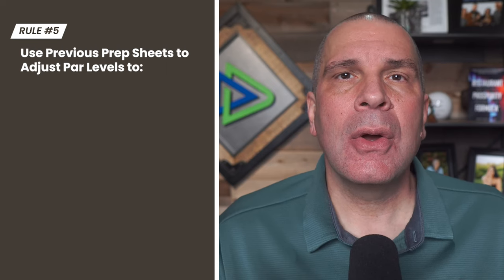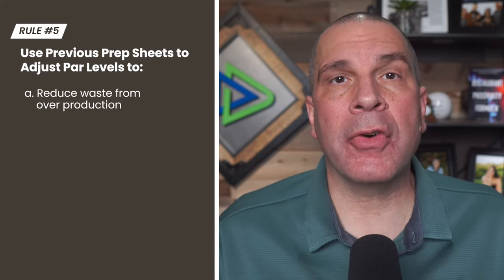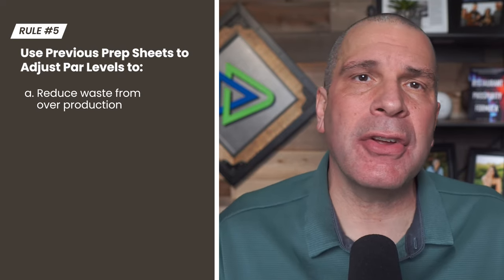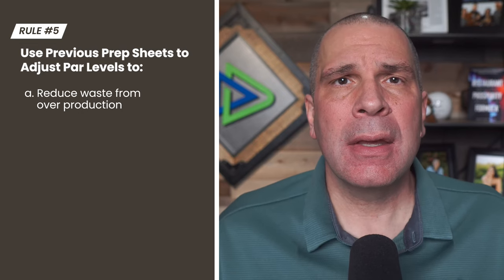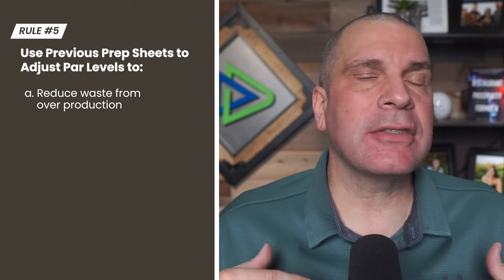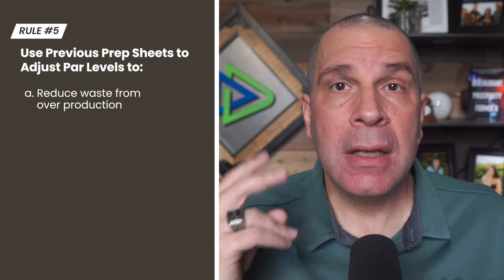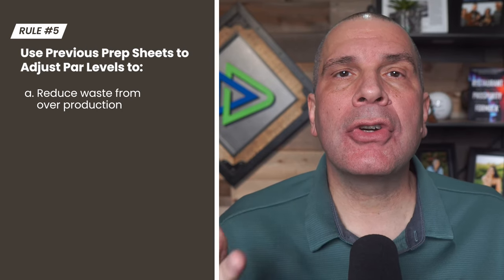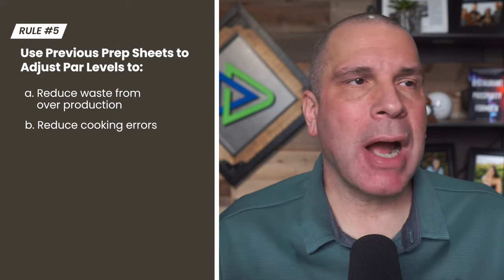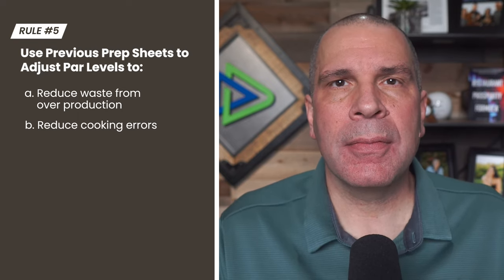When you control your prep, you can — number one — reduce waste from overproduction. Instead of walking in and noticing that every Thursday you're throwing away half a lexan of tomatoes because they've gone translucent, you back off that prep. Number two, you can reduce cooking errors — instead of things being timed improperly or cooked incorrectly because you don't have the ingredients.